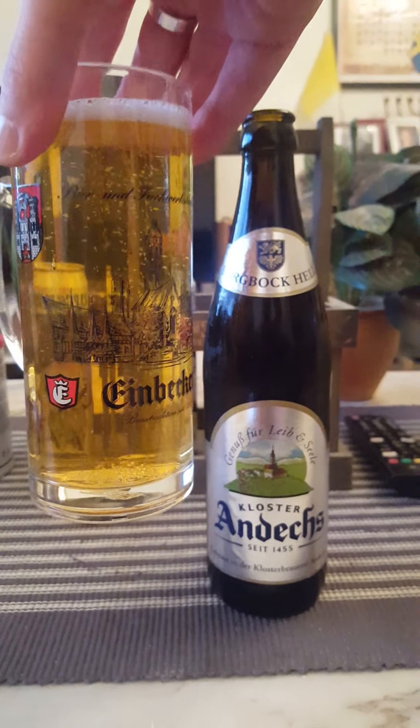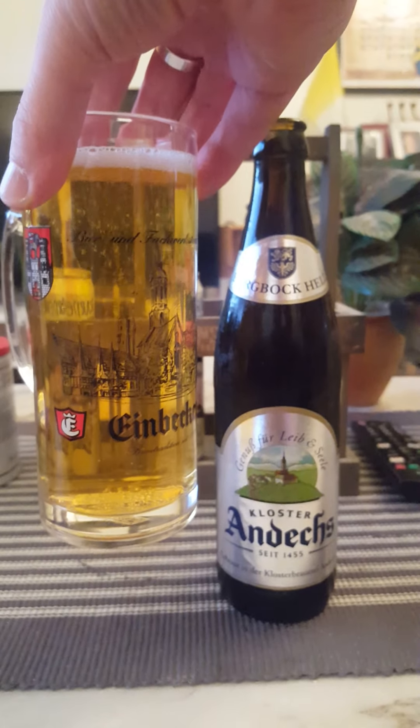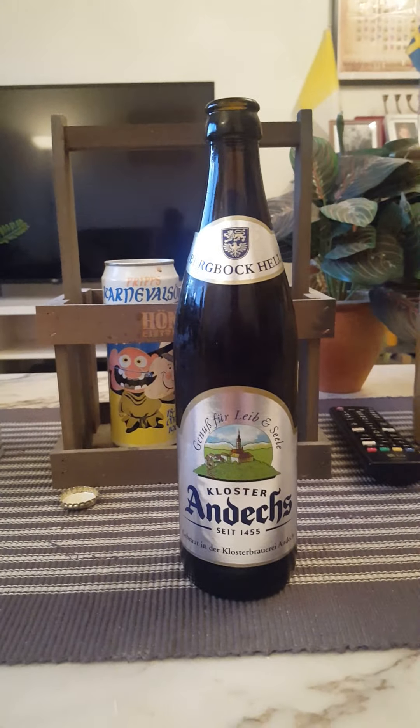A very, very clear beer — that's the Helles style of course, a very clear light-colored beer. And that color is not the ABV — it's 6.9%. Onto the nose, let's see what we get.